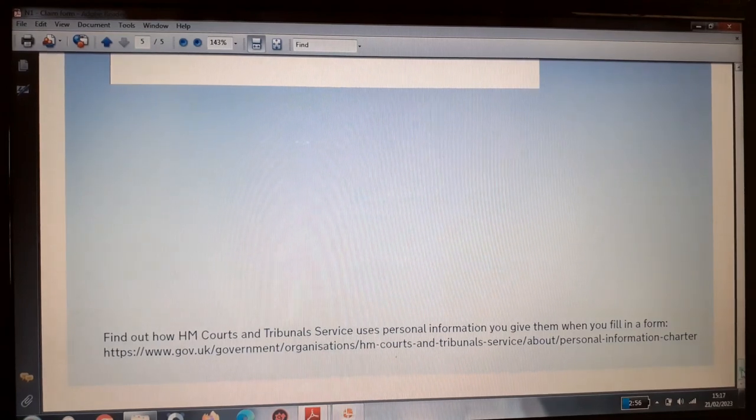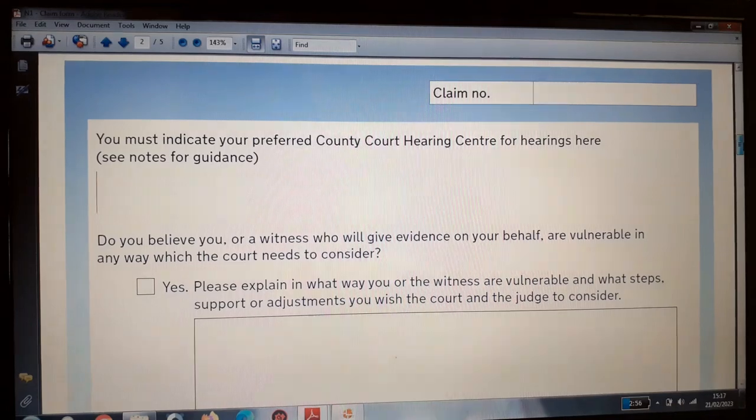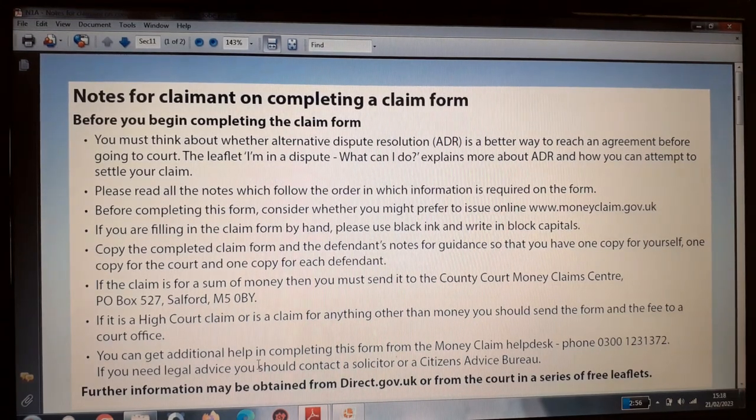Now I am going to go into the notes section — form N1A. Typically you should not complete form N1 until you have read all the notes in form N1A. This can also be obtained from the government website. Remember to subscribe to the channel, like it, share this video and leave your comments.